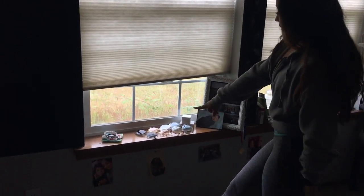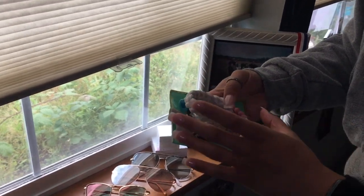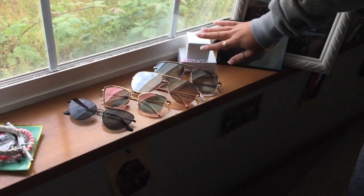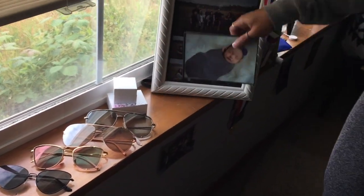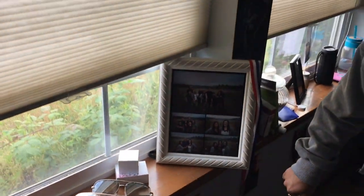I use my windowsill as little shelves. Here I have a jewelry plate that my friend Sebby's mom got us for senior night at basketball — it says 'believe' and it's super cute. I keep all my jewelry pieces and sunglasses here. There are little decorative boxes, including the box my ring came in from Zach. I also have family pictures from around Christmas time and a photo of my niece.